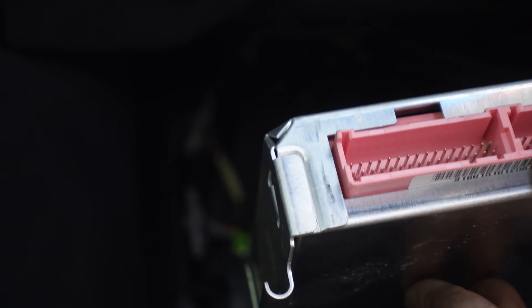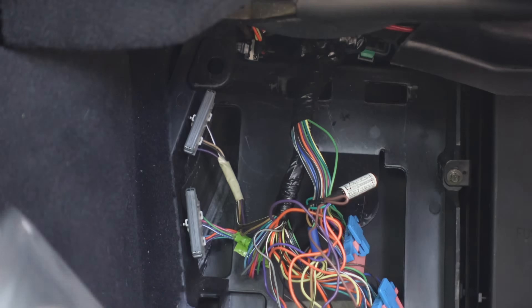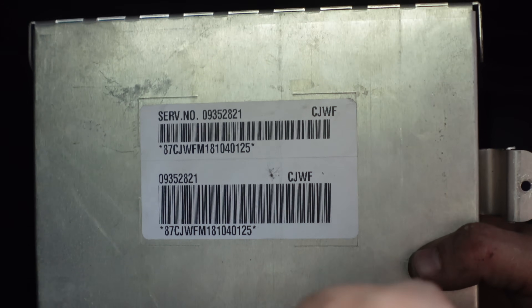This looks annoying to get into. There's one torx holding this whole thing together and the rest is just bent-up aluminum. I wanted to look in here and see if I saw any corrosion because this is a flood car. The pins all look good though, so I don't think we have anything to worry about.